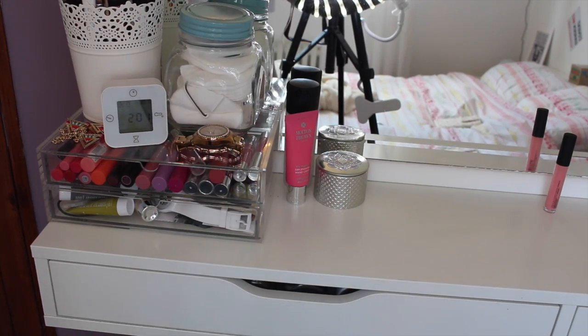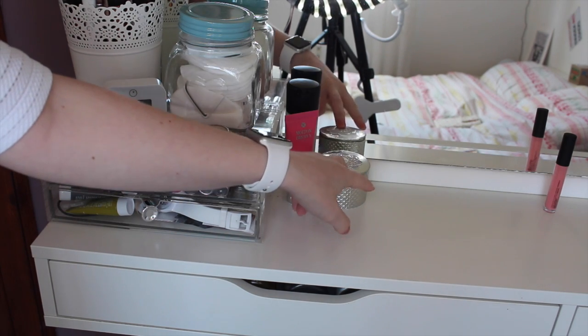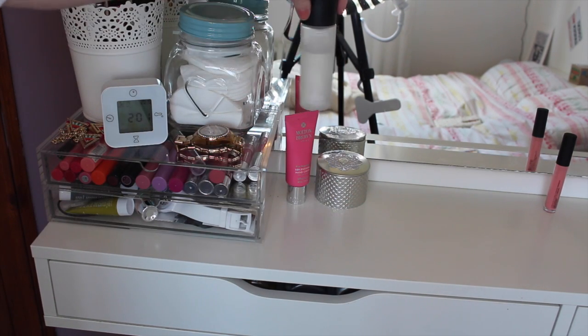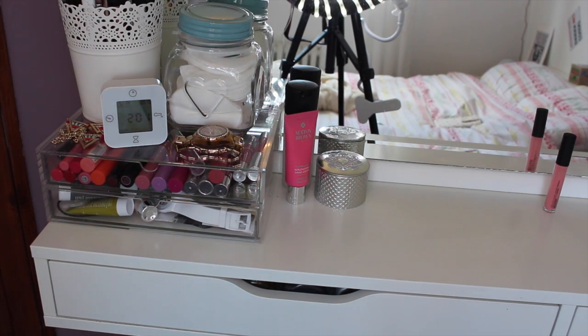There are a few things that I actually keep on my dressing table. I have the Guerlain Meteorites Pearls, some hand cream from Molton Brown, and then my MAC Fix Plus. Just some of the essentials.